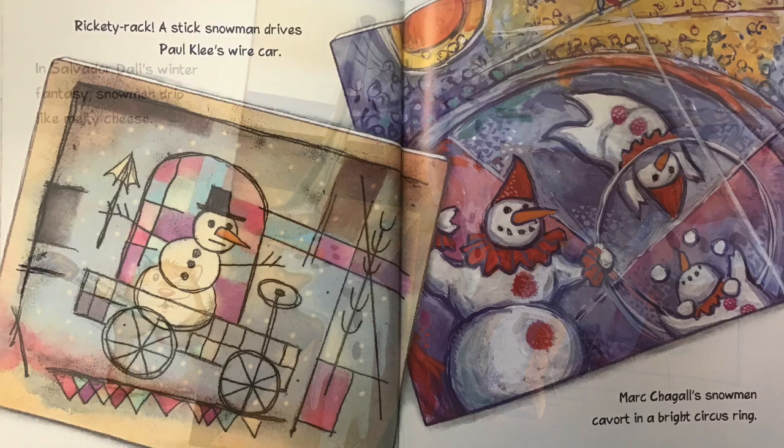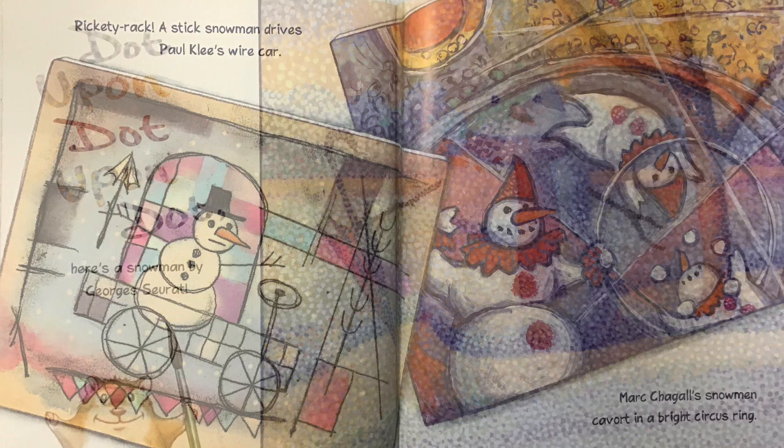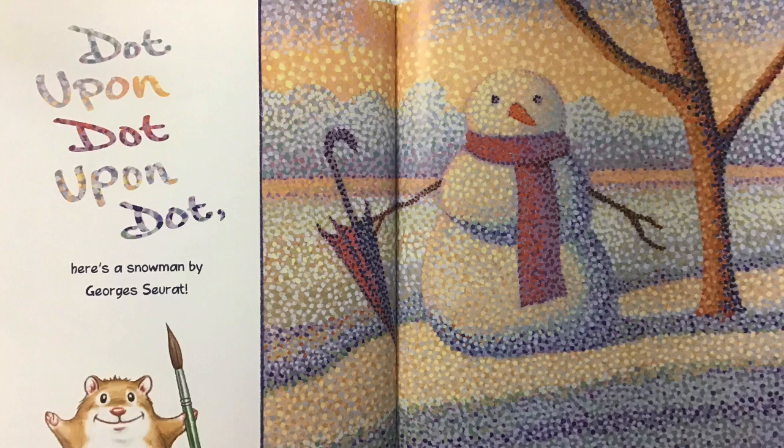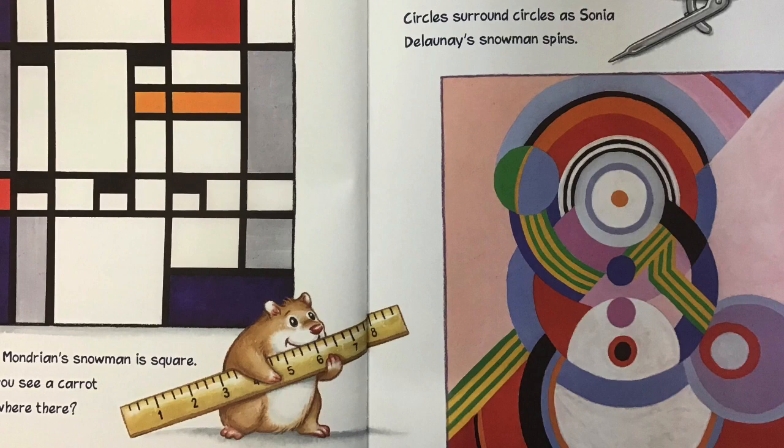Rickety-rack! A stick snowman drives Paul Klee's wire car. Mark Chagall's snowmen cavort in a bright circus ring. Dot upon dot upon dot — here's a snowman by George Seurat. Pete Mondrian's snowman is square. Do you see a carrot anywhere there? Circles surround circles as Sonia Delaunay's snowman spins.